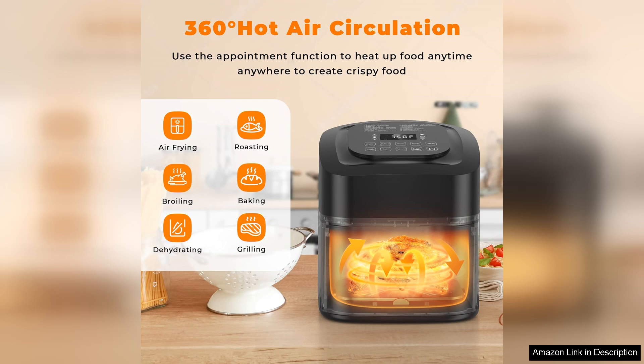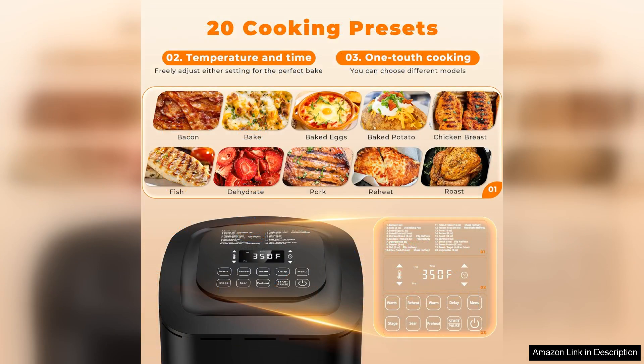One of the standout features of the Brio is its 10 cooking functions, which include air frying, baking, roasting, grilling, and more. This multi-functionality means you can replace multiple kitchen appliances with just one device, saving space and simplifying meal prep.